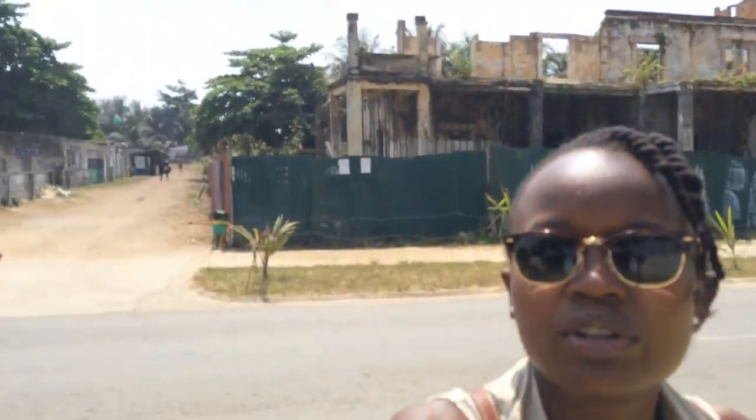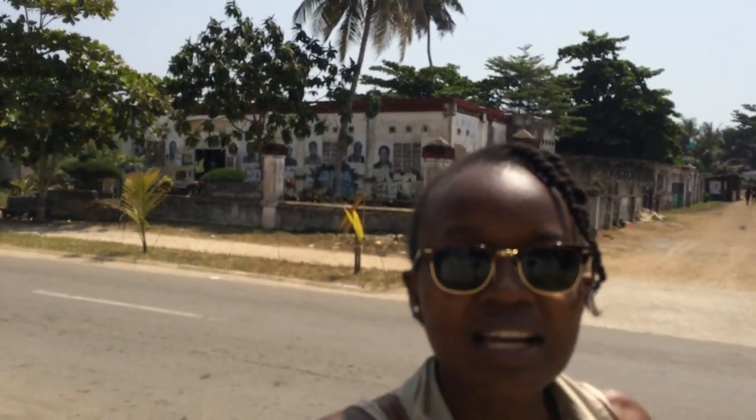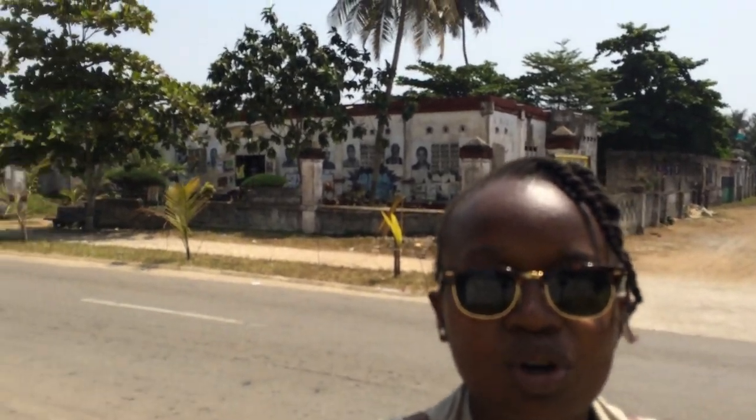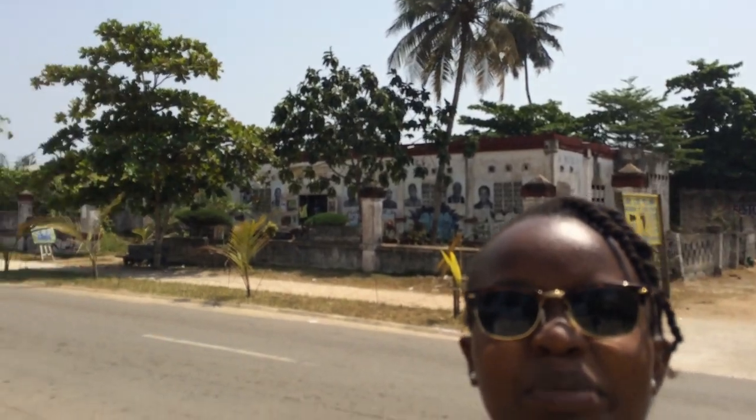He gave me his card. So if you're ever here and you want to buy some Ivorian relics, just tell me and I can give you his number — he was really nice. Here we have Maison de l'Artiste. I wanted to go to this place. I'm now 13 minutes late for the TEDx, but I think I'll make it. I just want to check this place out a little bit.